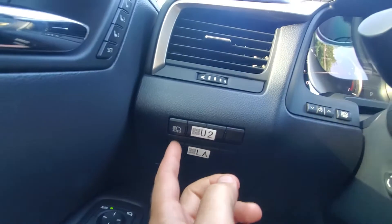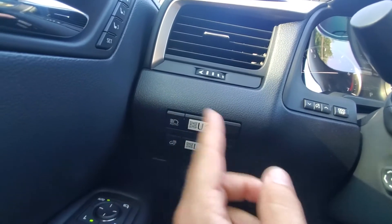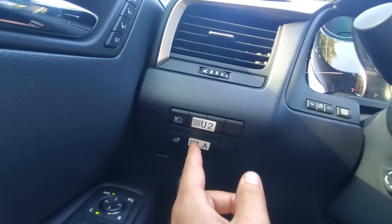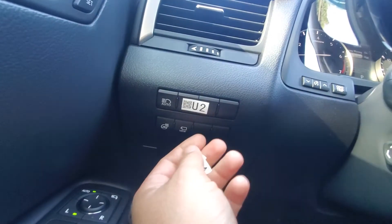Your heated steering wheel, auto dimming headlamps along with your regular automatic headlamps, trunk pop, 360 camera. Let me show that for you there. There's your 360 camera.